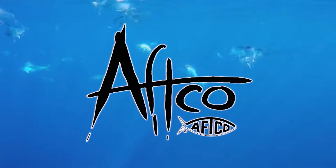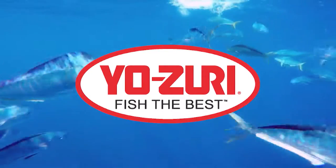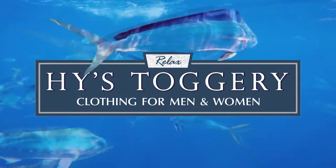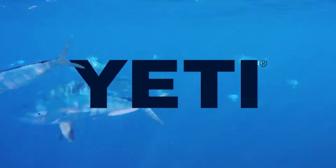Brought to you by AFCO — American Fishing Tackle Company, Yozuri, Costa Del Mar, Highs Toggery — premium clothing for men and women, and Yeti Coolers — built for the wild.